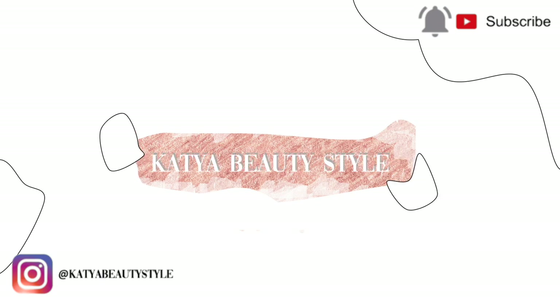Hello everybody, welcome to Katya Beauty Style channel! Today I'm going to show you again my favorite products that I'm buying.